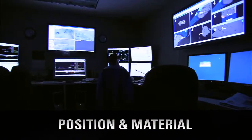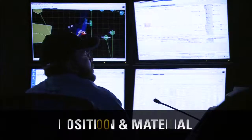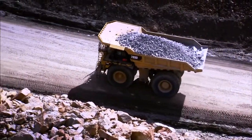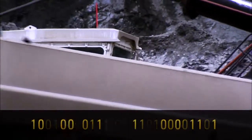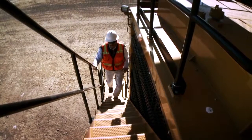Position and material monitors machine locations and material movement, assuring controllers that material is directed to the proper location. Assignment and optimization schedules and assigns equipment, maximizing shovel utilization while minimizing truck wait time, as well as optimizing shift changes.